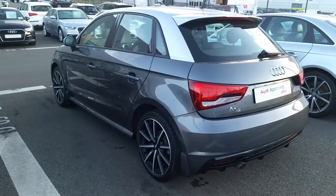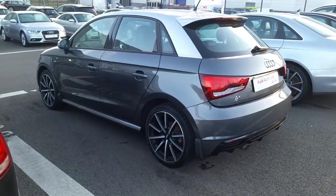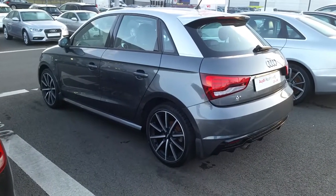If you have any questions regarding this A1 or would like to take it on a test drive, give us a call on 01850 2100. Thanks for watching, hope to see you soon.